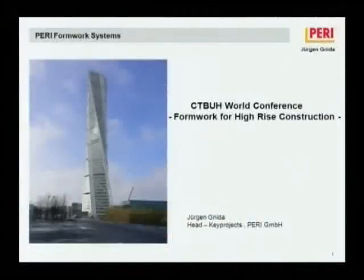Good afternoon, ladies and gentlemen. My name is Jürgen Knida. I am from PERI Formwork Systems Company and I'm living in Germany. Thank you very much for the opportunity to present about modern formwork technology on high-rise buildings. PERI was founded in 1969, so it's more than 40 years on the market. PERI pioneered the crane-climbing system and introduced the self-climbing system for high-rise buildings in 1978, giving us more than 30 years of experience in self-climbing technology.